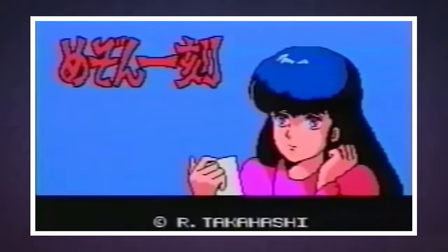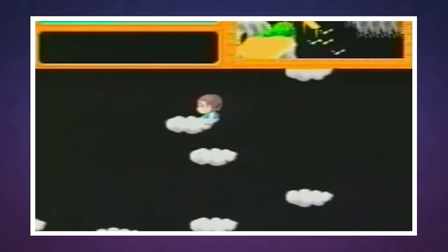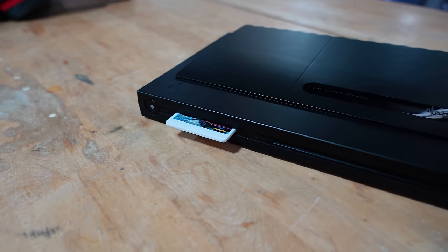That lack of American success means that the majority of the system's titles — of which there were hundreds — never came to the US. And since the Analog Duo plays Japanese titles just as well as it plays American ones, this is a great opportunity to sample some previously forbidden fruit.